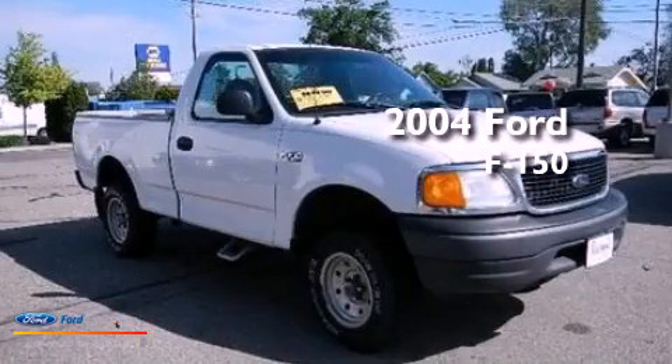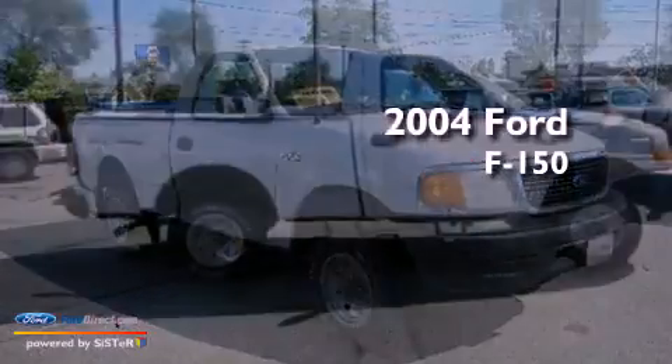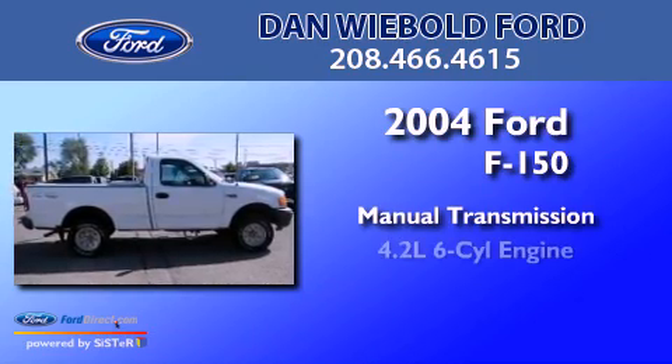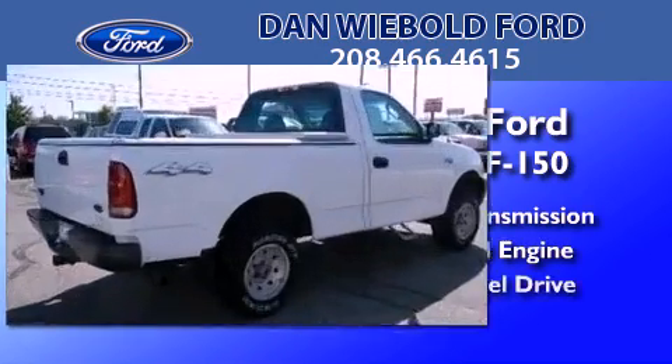This is a 2004 Ford F-150. This truck has a manual transmission, a 4.2-liter V6, and four-wheel drive.